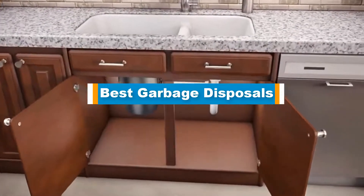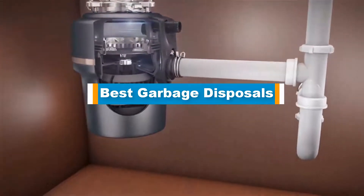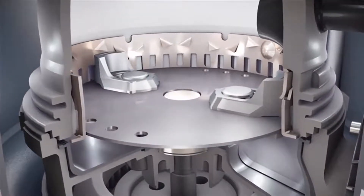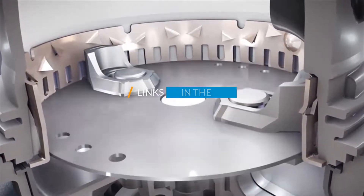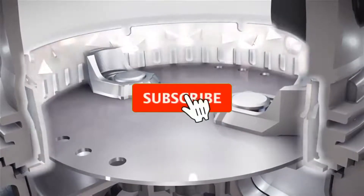Hello guys, in today's video we are going to present you the top 5 best garbage disposals available on the market. We made this list based on our personal preference and sorted it based on their prices, quality, durability, and reputation of the manufacturers. Check out the description to find out their prices and more information — I've included the links in the description below.